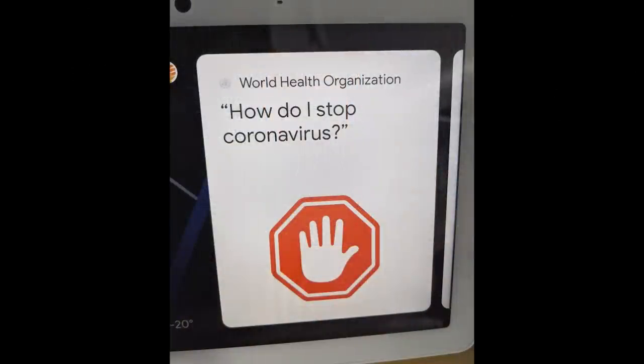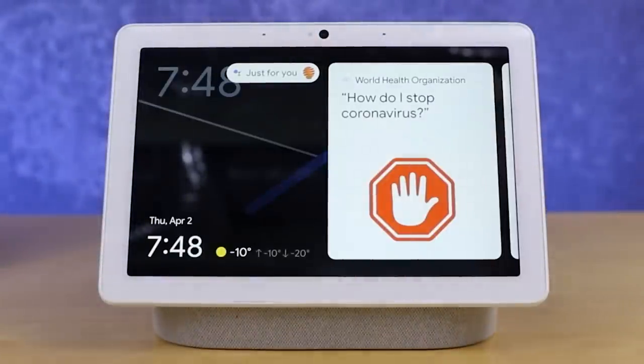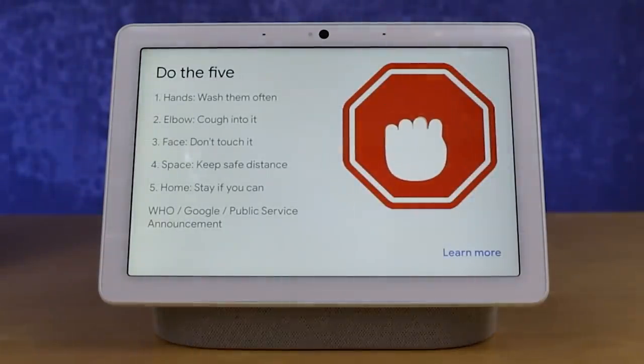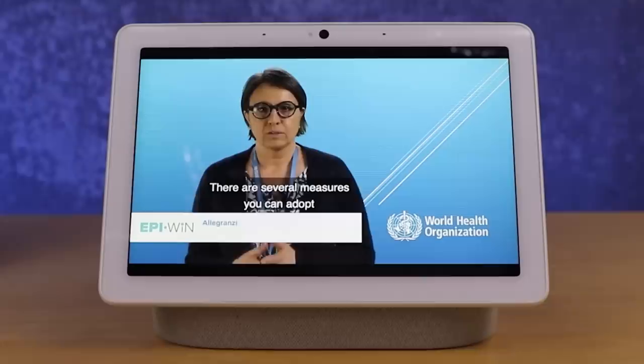Voice assistants can provide a lot of great information right now. On my Google Nest Hub Max, I'm already seeing an interface pop up telling me what's going on in the world. On Google Assistant smart displays, there's a button with five steps you can follow, and tapping 'learn more' gives you an informational video.